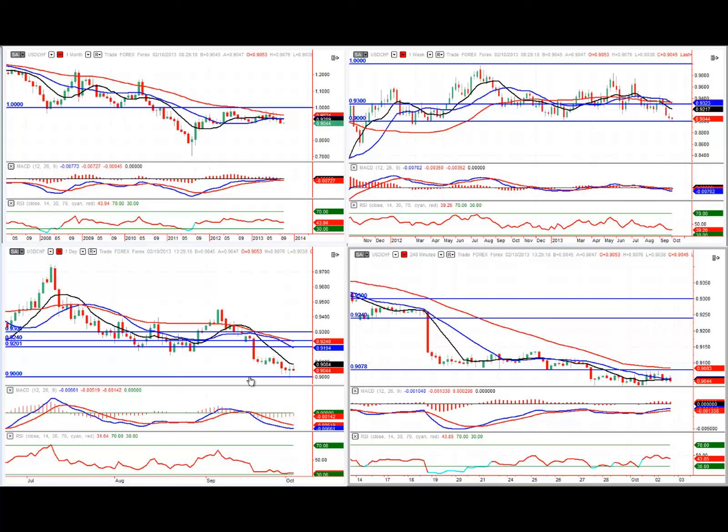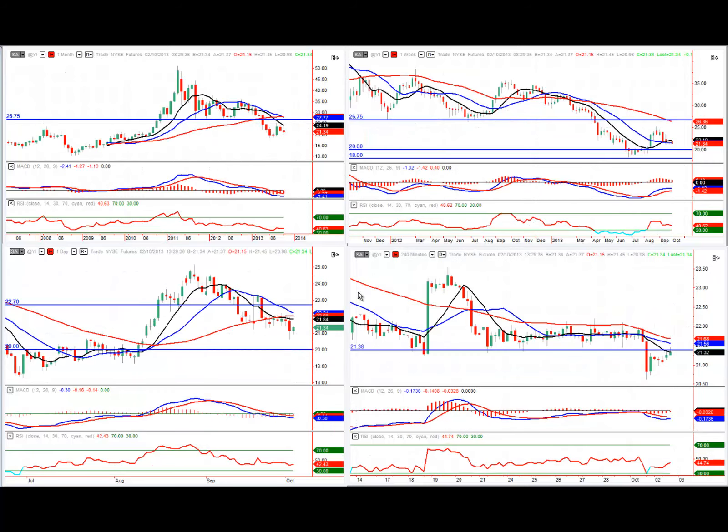If we do get a bounce off 0.9000, we could get a move back up to 0.9200 or even 0.9300 on the weekly chart. The next market I'm going to take a look at is silver — this is the mini silver futures contract, the YI contract.